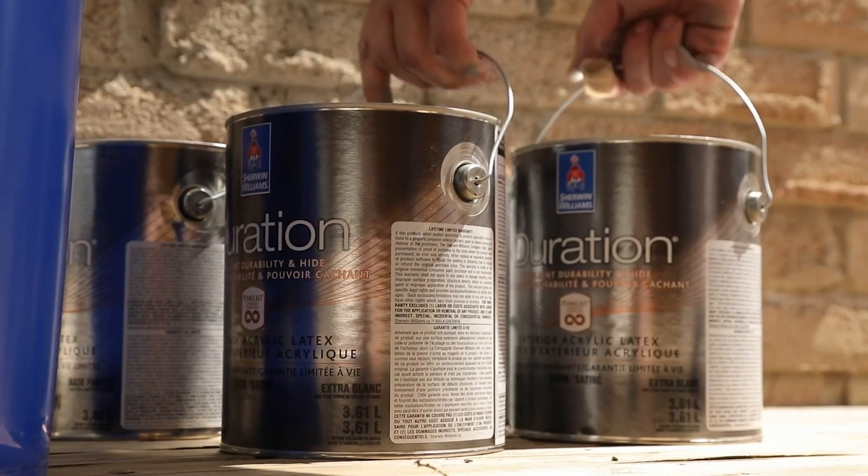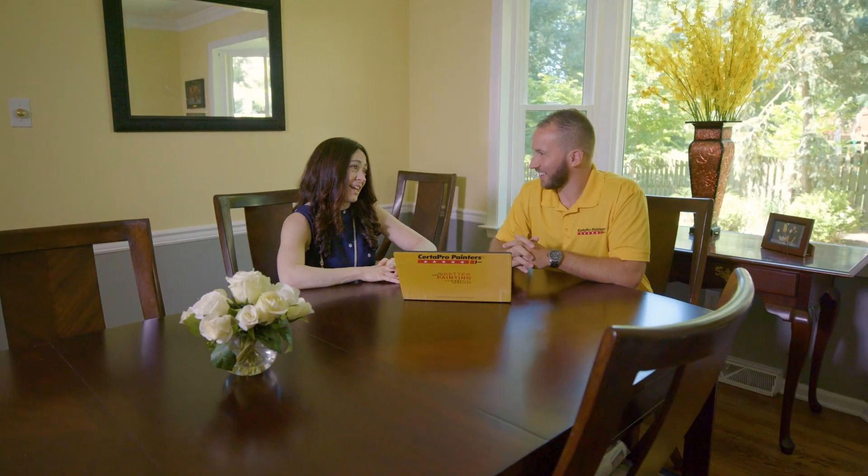I'm Vic Sayah, the owner of CertiPro Painters of South Charlotte. From the very beginning, when we show up to give you an estimate at your home, we're going to go through a process where we're going to talk about the scope of the job.